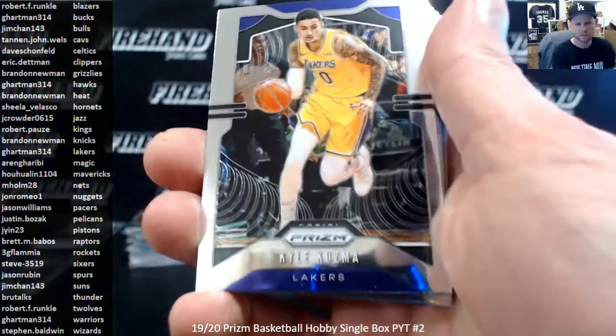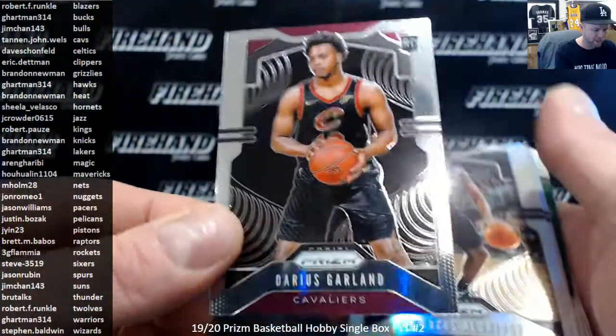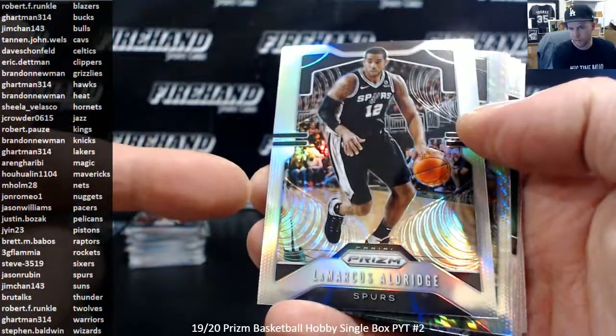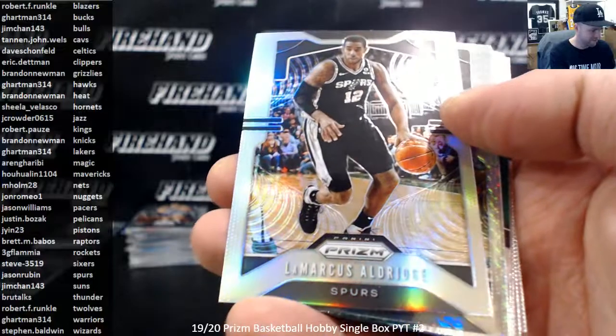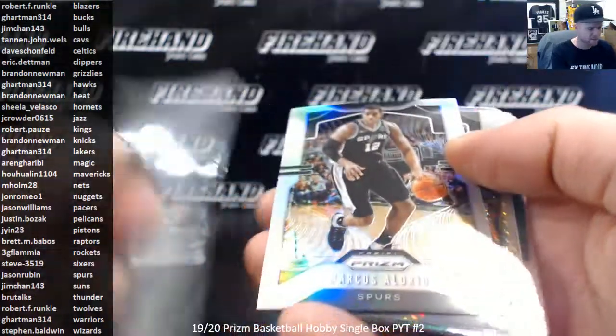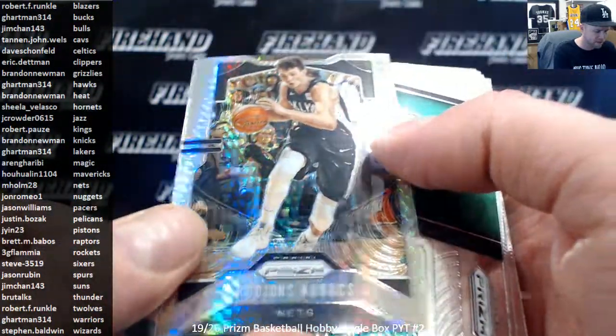This is Hobby Prism. One box of this right now costs more than a case did when it first came out. When this first came out, we could have busted a whole case for the same price as we're breaking one box right now. Darius Garland Rookie. LaMarcus Aldridge Silver. Radeon's Krux Hyper.